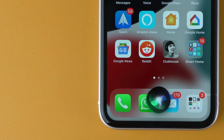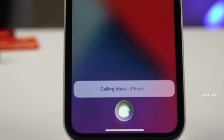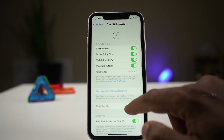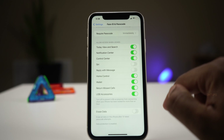Siri is very useful on iPhone — you can ask Siri to check weather or call a particular phone number. You can do all these things with Siri on a locked phone. If you want to disable that feature, go to iPhone settings, then Face ID and Passcode, scroll down for 'Allowed Access When Locked,' and toggle off the Siri function. That's it — pretty quick.